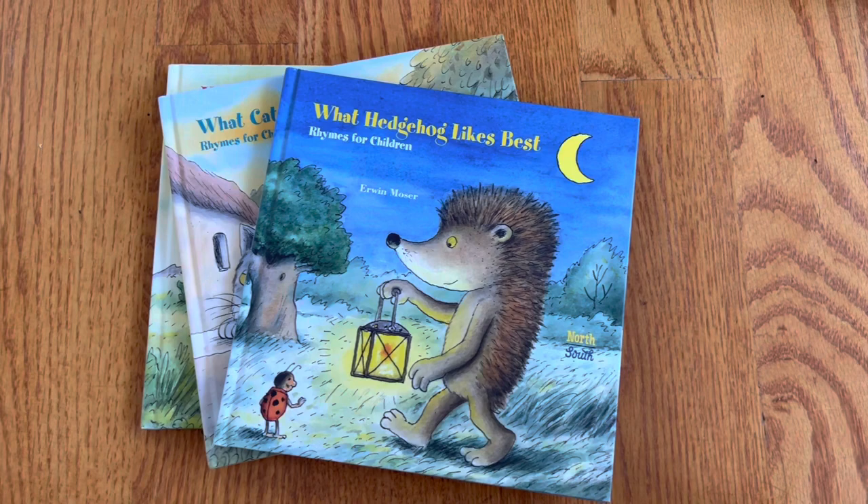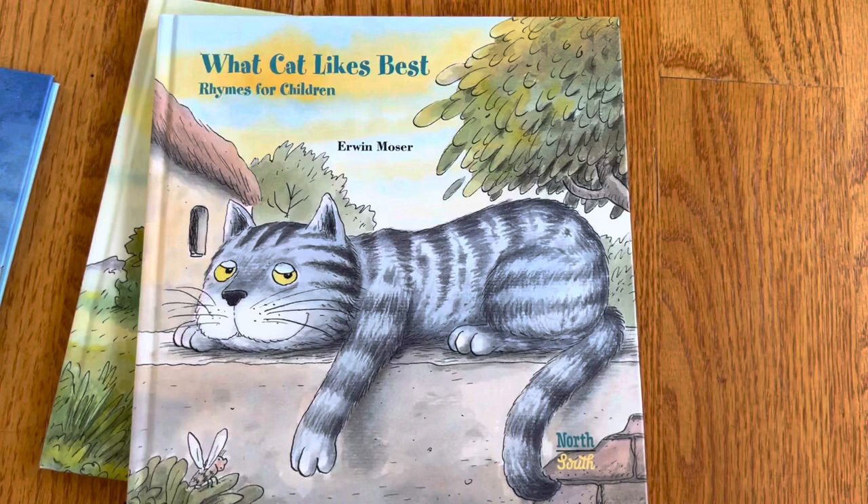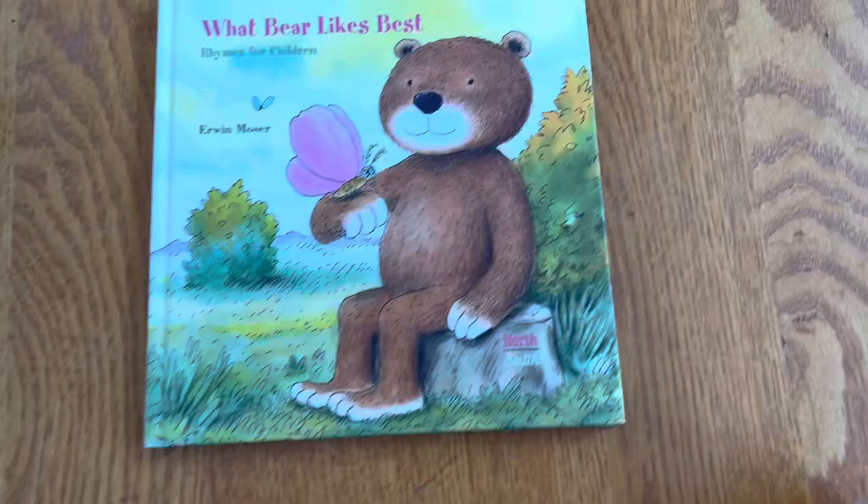This unboxing is three picture books that I got from North-South, and it looks like it's a series. What Hedgehog Likes Best, Rhymes for Children, by Erwin Mosier. What Cat Likes Best, Rhymes for Children, Erwin Mosier. And What Bear Likes Best.